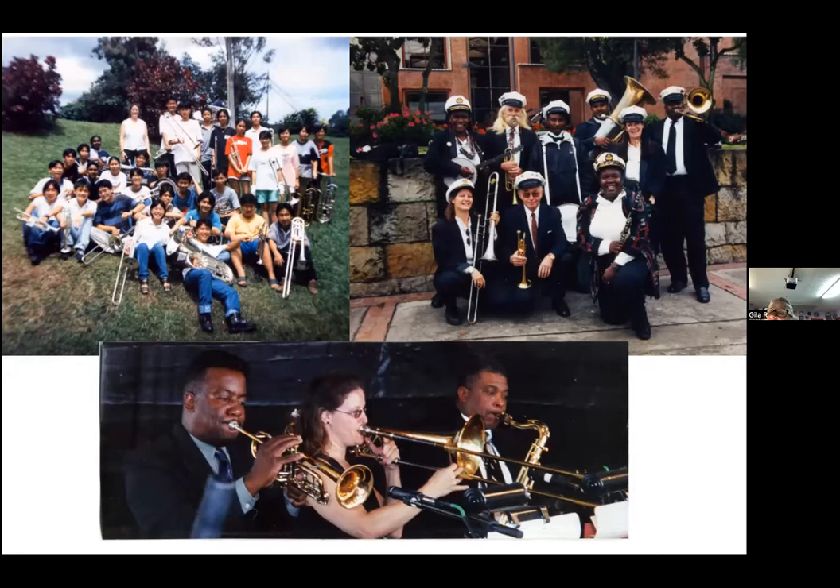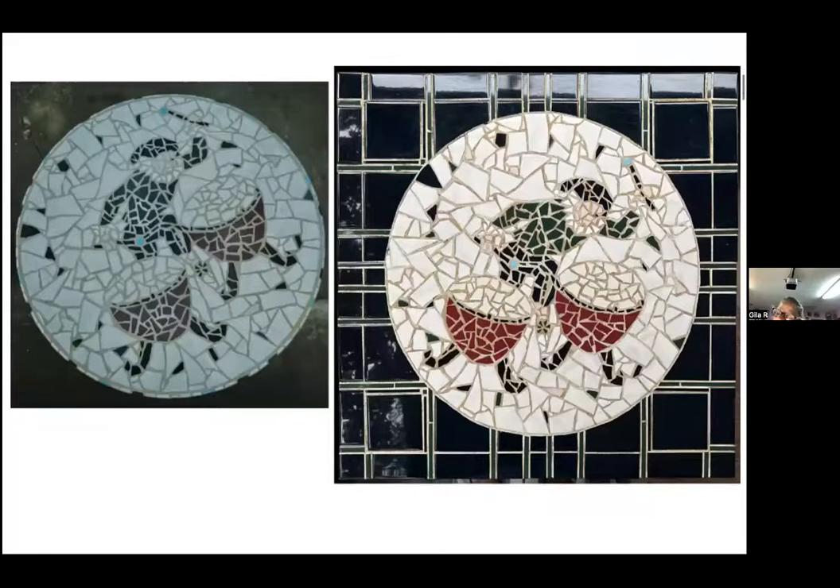I taught brass and ended up directing a brass band in Malaysia for youth. Then I taught at the university in East Malaysia and was director of the orchestra there. Then I came back to the United States and landed in New Orleans. These were some of the bands that I played with there. And when I was in New Orleans is when I started doing mosaic again — after 20 years, after I hadn't touched mosaic — it was in my mind all those years doing music.